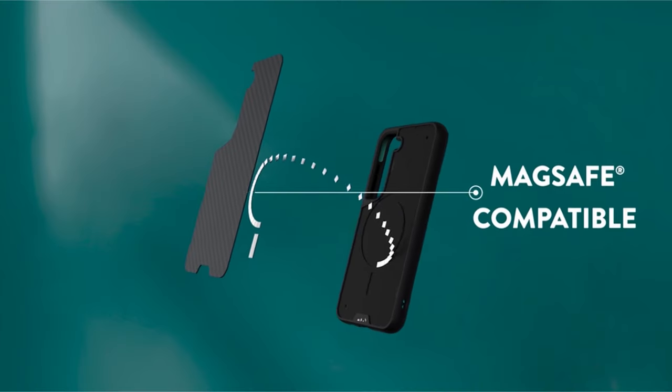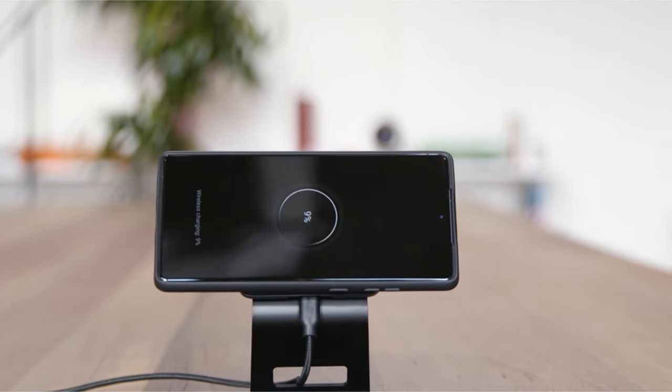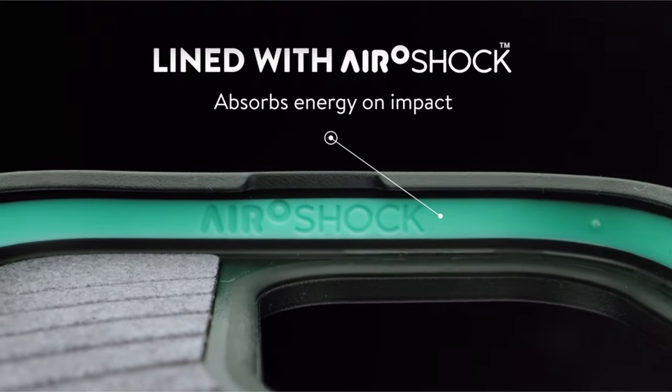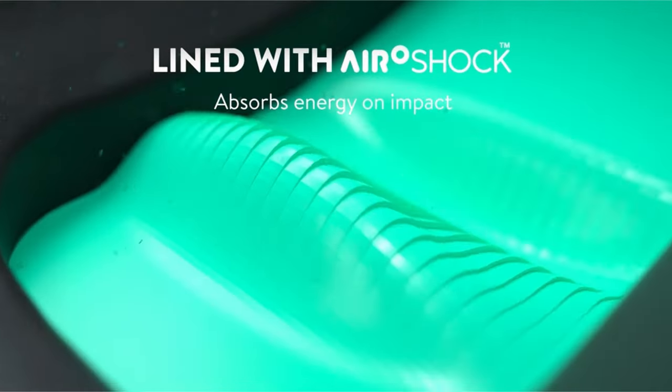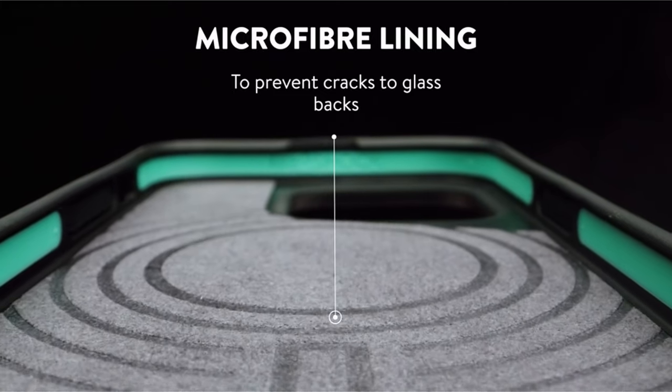Backed by a warranty, Mous stands by their craftsmanship, offering customer service as a core value. Trusted by millions, their phone cases undergo rigorous tests, demonstrating durability from helicopter drops to roof tosses, making the Galaxy S24 Ultra case built to last.